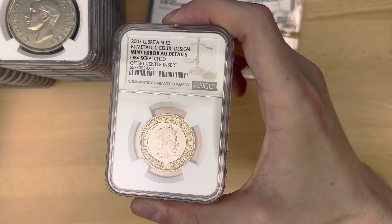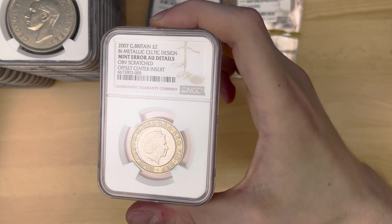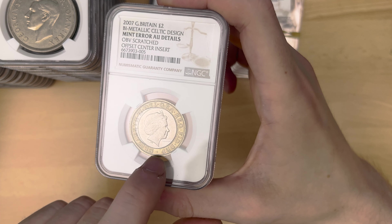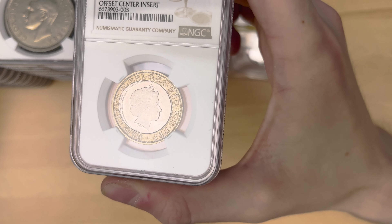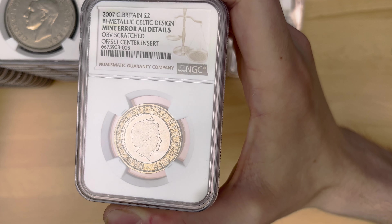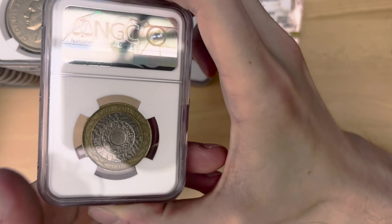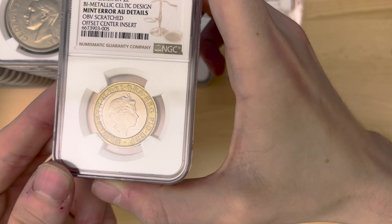Equally, we've got my fried egg error. AU details — the obverse, sadly, is scratched, and I didn't really even consider that that might be a problem. However, it's still got the error designation — it's a Mint Error AU details. As I said, you can't take away from the fact that it is a fried egg error.